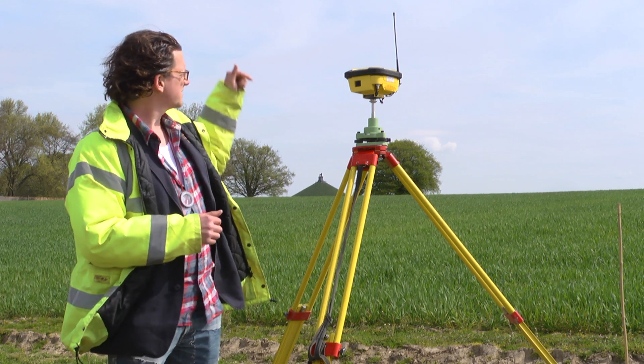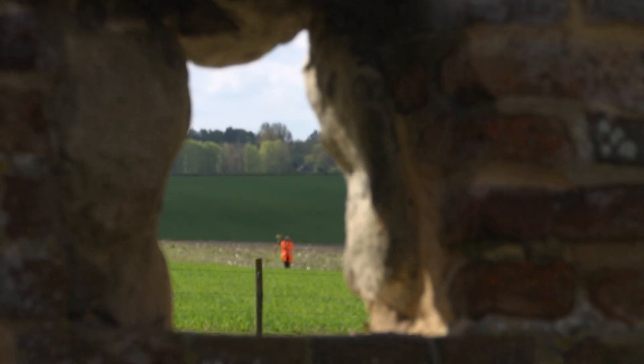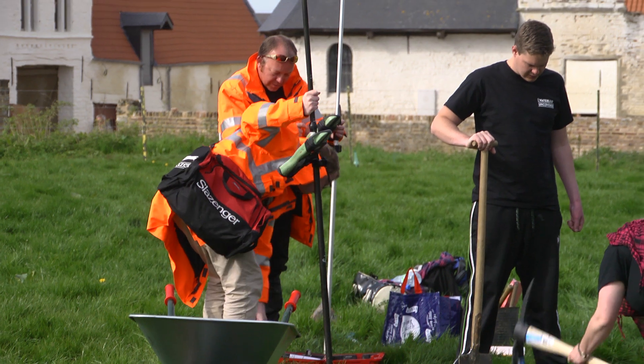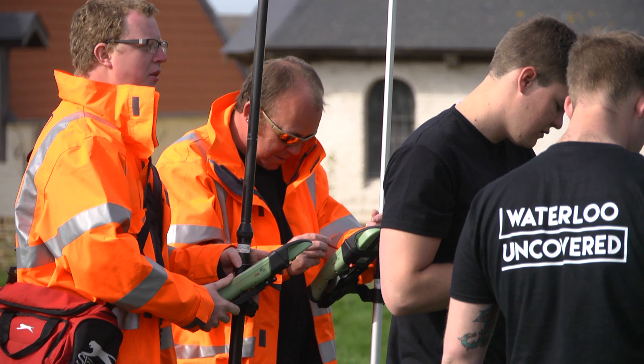Each one of those satellites is sending it positional information so it knows exactly where it is in the world. And that sends signals to the guys who are walking about with the big sticks. And that's how we know exactly where their sticks are when they take a GPS shot.